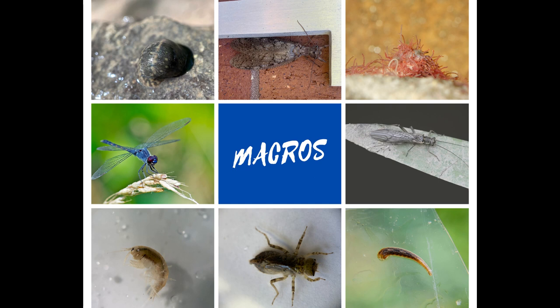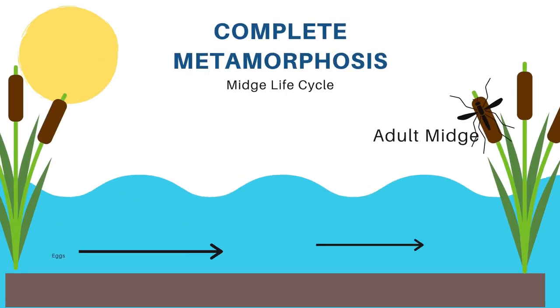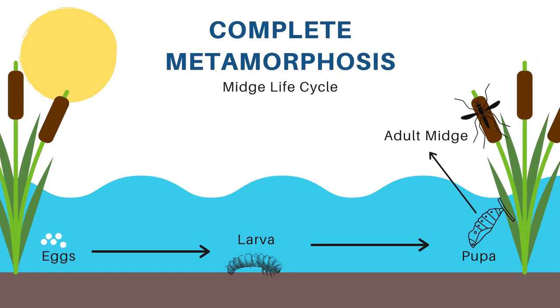All of the macroinvertebrates we are going to explore today spend at least part of their life in water. Most of these macros go through either complete metamorphosis or incomplete metamorphosis. Metamorphosis is the process in which these macros grow into adulthood.